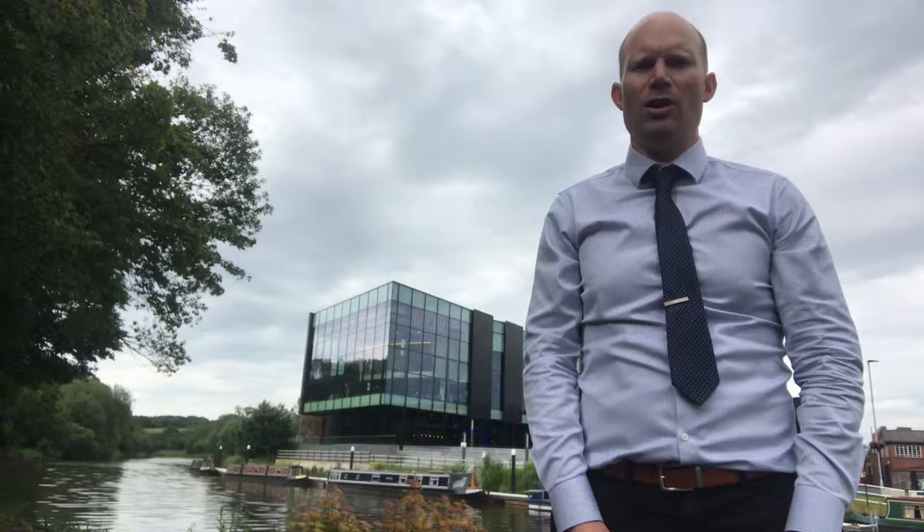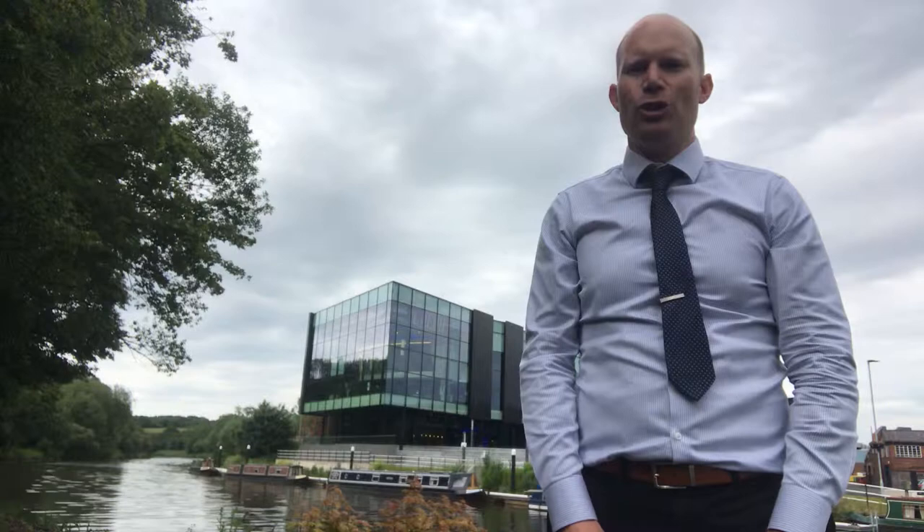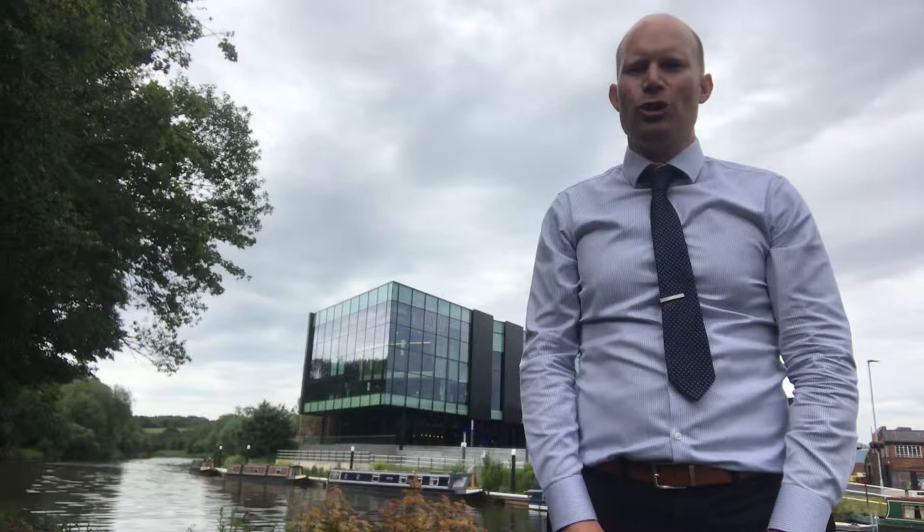Hi all, it's James here from Belleville Lettings and welcome to another weekly edition of the Northwich property vlog. Hope you're all keeping well. As you can see it's a change of scenery today — in the background we have the newly developed Barron's Quay in all its glory. So I thought I'd come out of the office just to show you a little bit about Northwich.